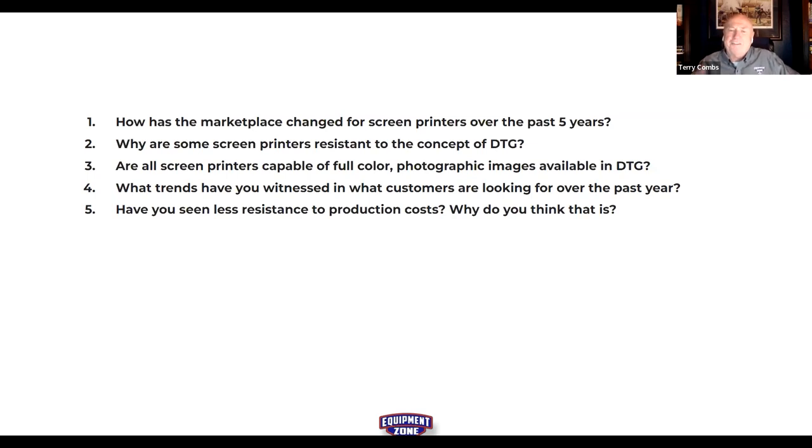For a screen printer, there are many steps before printing the first shirt: degreasing screens, outputting film positives for every color, coating screens with emulsion, chemical cleanup. It's a big window of prep time. So screen printers are more accepting of the per-unit expense of producing a garment, knowing the substantial expense before the squeegee is ever pulled.